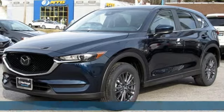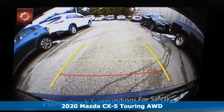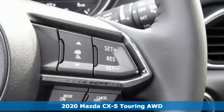Here's a new 2020 Mazda CX-5. With Mazda, driving's what matters most. It's equipped for all your driving needs and wants.